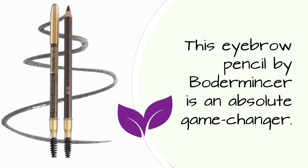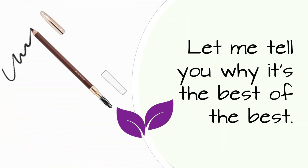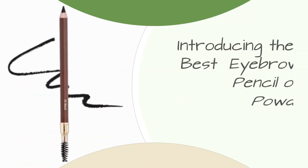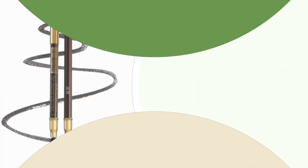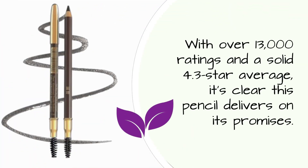This eyebrow pencil by Bederminser is an absolute game-changer. Let me tell you why it's the best of the best. It's all about the quality — with over 13,000 ratings and a solid 4.3 star average, it's clear this pencil delivers on its promises.